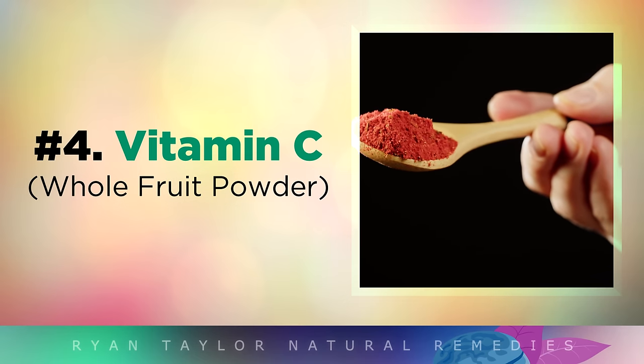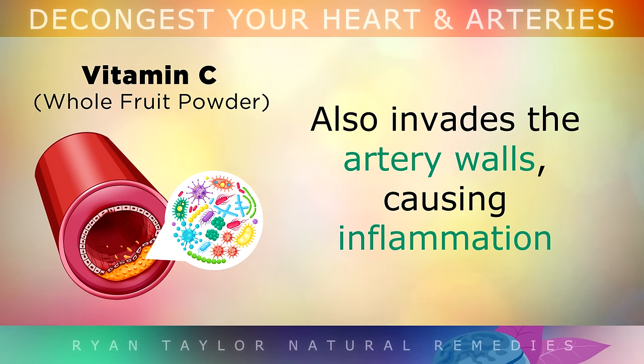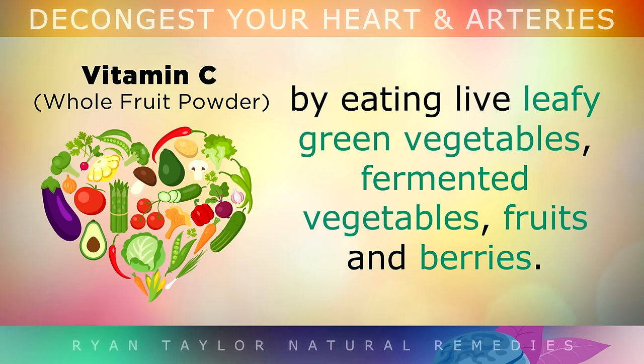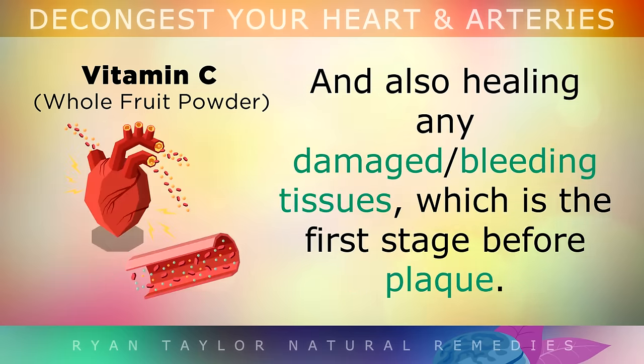The 4th item is the very important Vitamin C complex. Studies are showing us that the same bacteria that invades the gums and causes bleeding in the mouth may also invade the artery walls, causing inflammation and the build up of plaque. This is why it is extremely important to get at least 100mg of Vitamin C per day by eating live leafy green vegetables, fermented vegetables, fruits and berries. Vitamin C supports your immune system in fighting off this harmful bacteria in the artery walls, and it can also help to heal any damaged or bleeding tissues, which is the first stage before plaque.